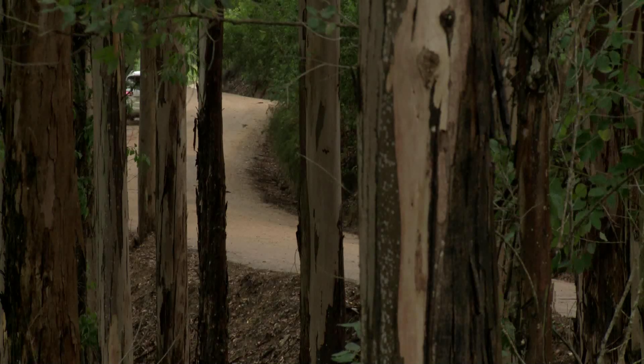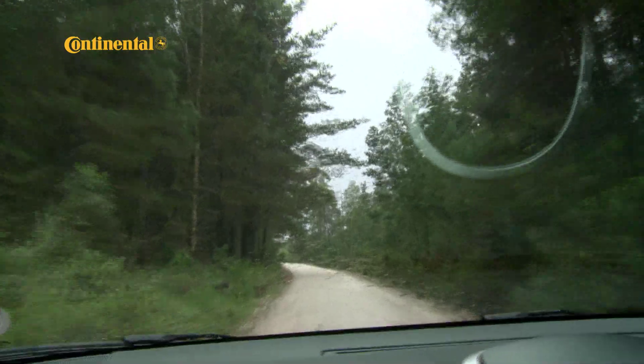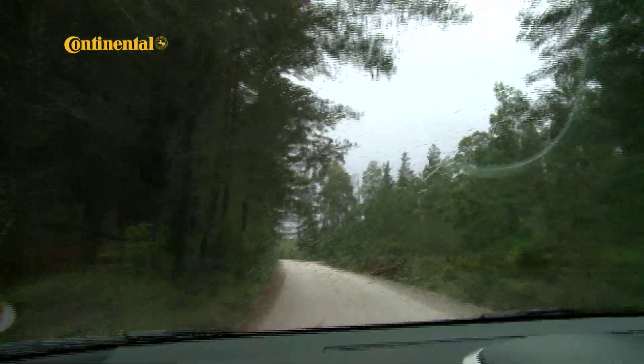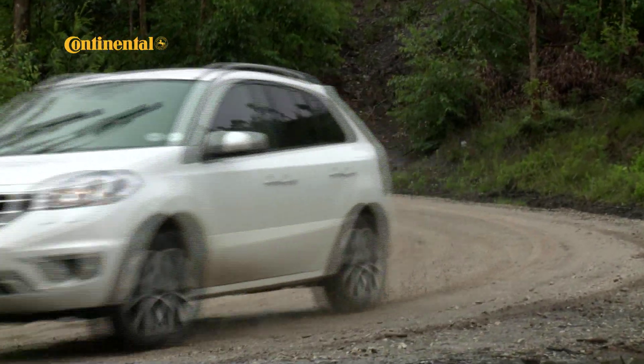Pricing for the Koleos starts at R290,000 for the 4x2 manual. Our test car sits in the middle of the limited range at R315,000 for the 4x4 manual. The 4x4 CVT costs R340,000.